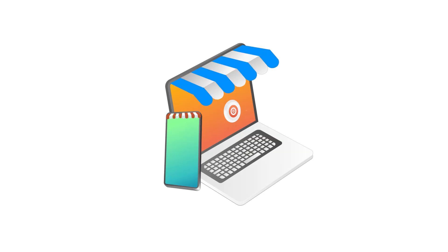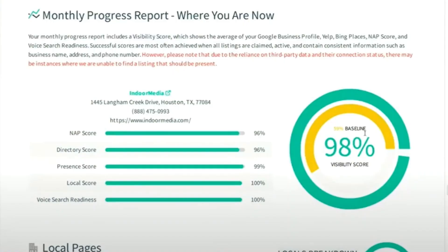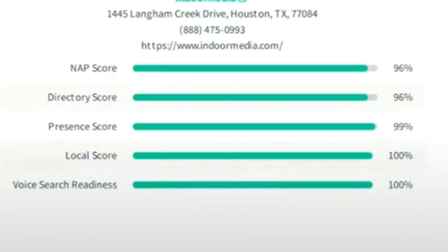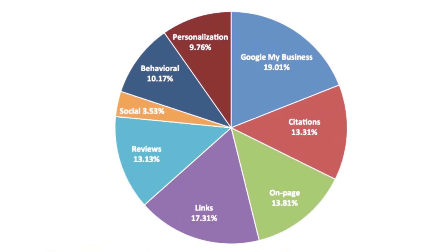When your business information is correct and widely listed, search engines like Google take notice. This boosts your credibility, authority, and search rankings. According to Moz, a leading SEO tool, local citations are among the top five factors influencing local search rankings, along with your Google business profile.